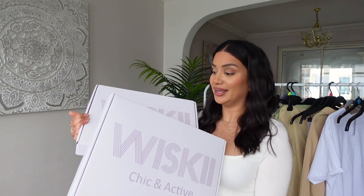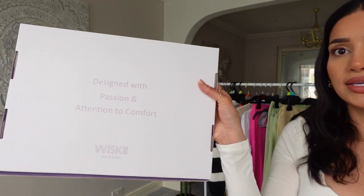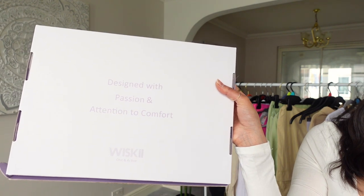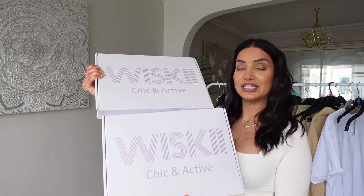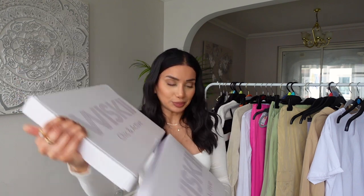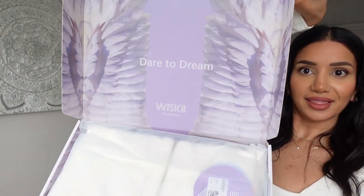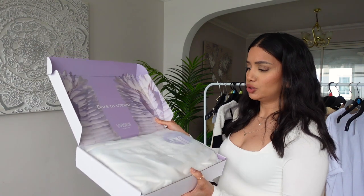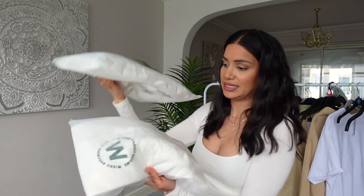Before I continue with the Primark haul, I want to show you these beautiful sets that Whiskey has sent me. I love the packaging — it says 'chic and active' on it, and on the back it says 'designed with passion and attention to comfort,' which I love. The designs are amazing, really chic. They have activewear but also lounge wear and athleisure wear. Although these were gifted, I did get to pick out what I wanted.